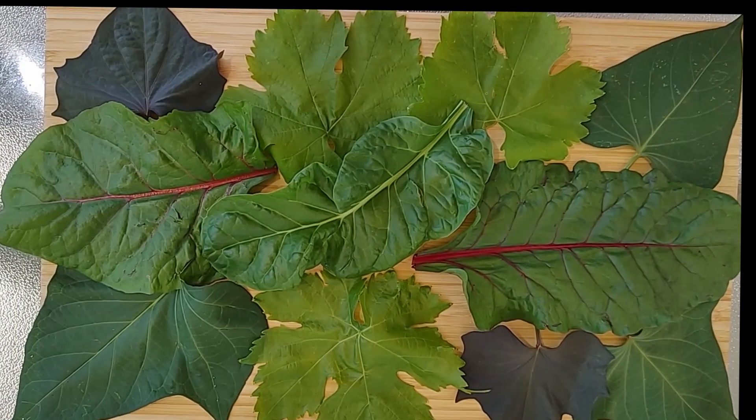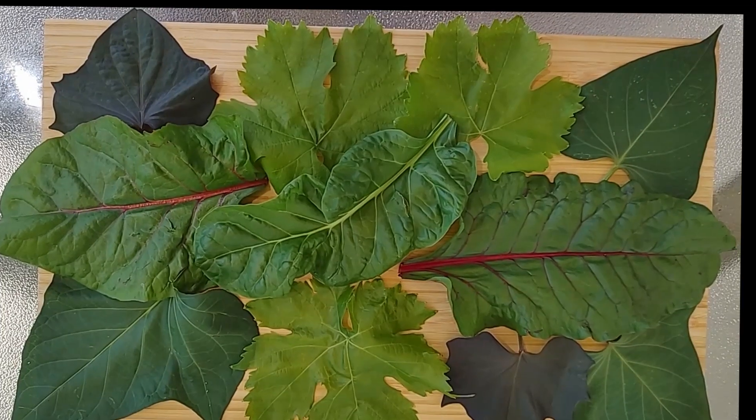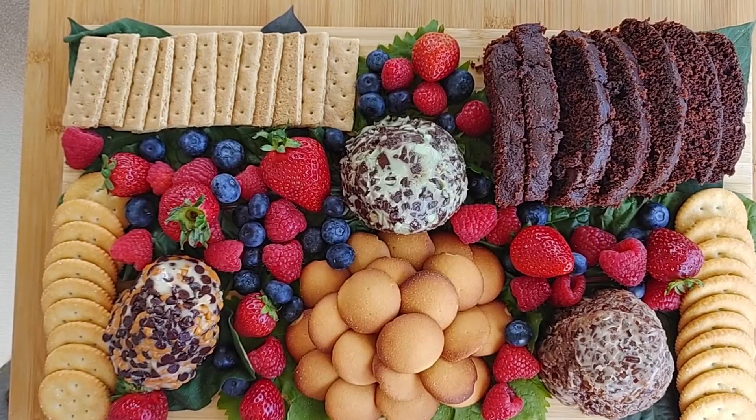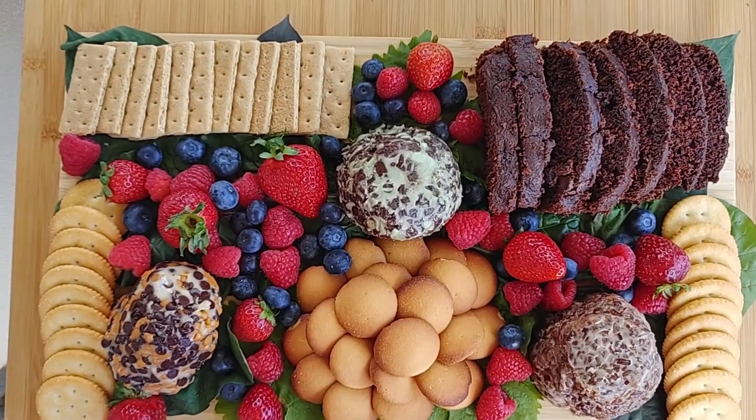I use sweet potato, grape, and swiss chard leaves to cover the board and give some color. Ritz crackers, vanilla wafers, graham crackers, and chocolate zucchini bread complement the flavors of the different cheese spreads.